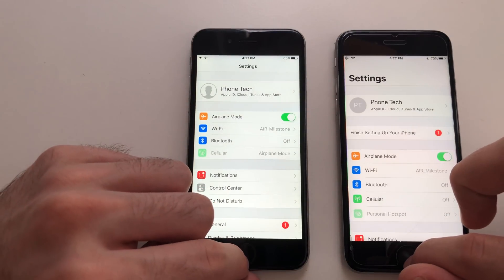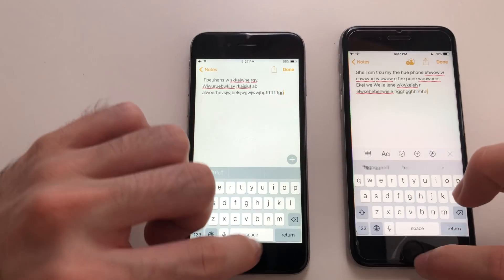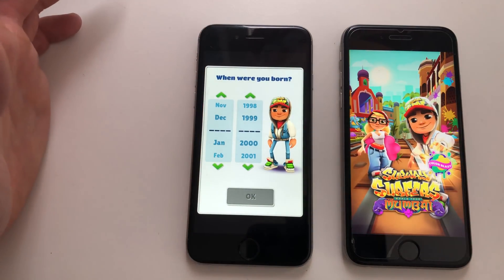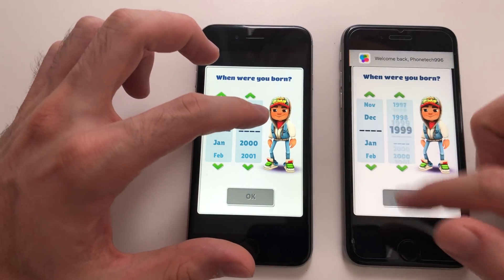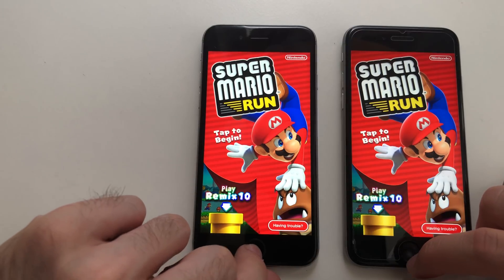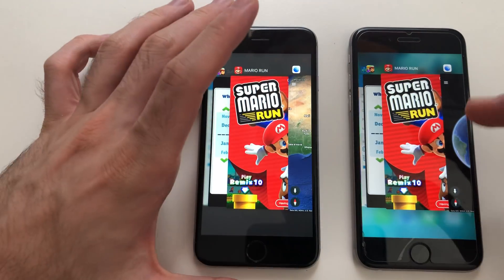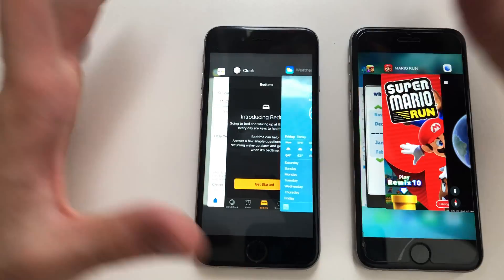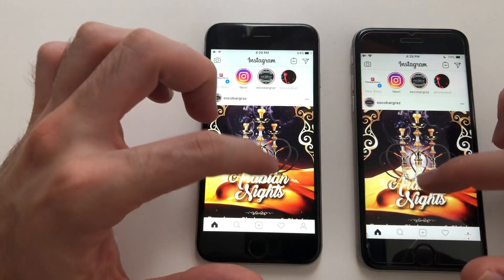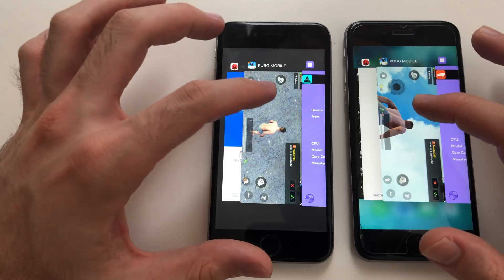Settings was fine on iOS 12. App Store had to refresh on iOS 12. Notes was solid on both. Safari good on both. Geekbench 4 fine. Subway Surfers refreshed on iOS 12 but not on iOS 10. Mario Run good on both. Google Earth — launching PUBG really affected RAM management on iOS 12, while iOS 10 was unaffected to a certain degree. YouTube, Jetpack Joyride, Instagram — Temple Run 2 had to refresh on iOS 12. So iOS 10 definitely keeps more apps in RAM.